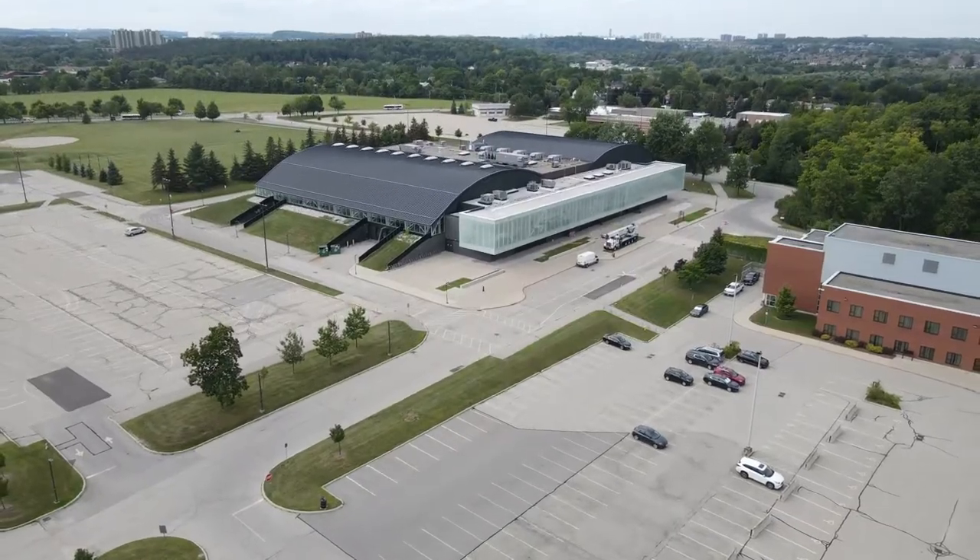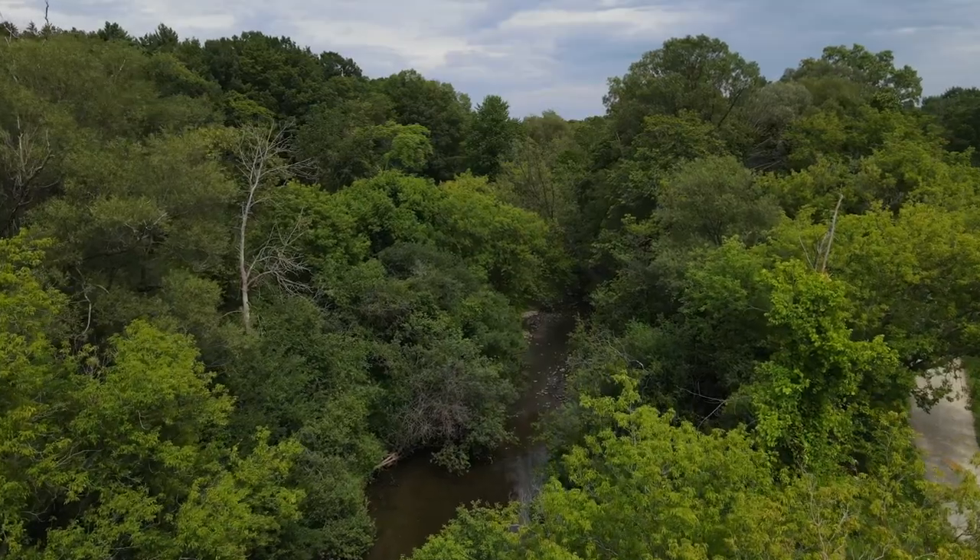Close to schools, restaurants, shopping, trails, and only minutes to the 401.